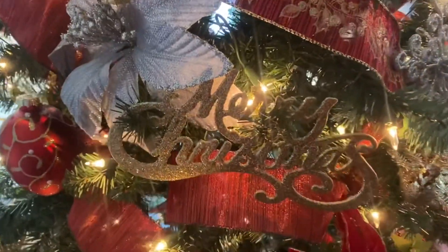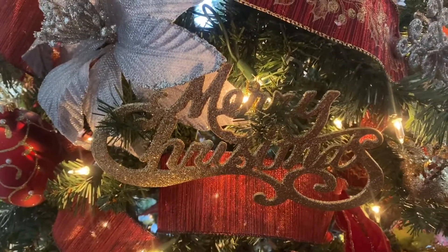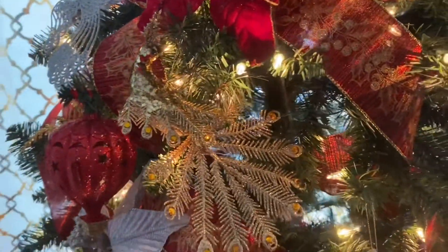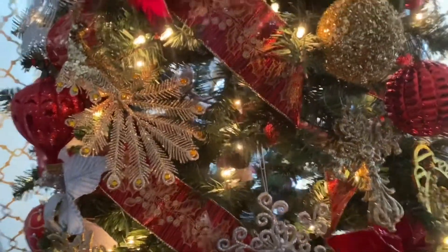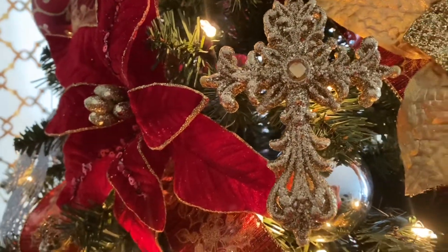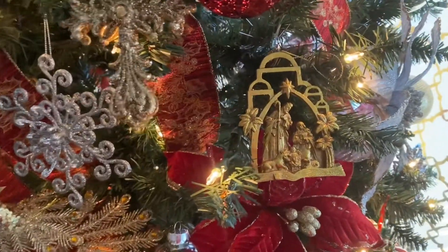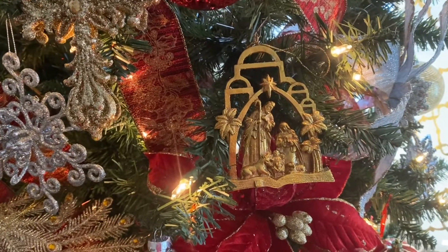Let me get up close so you can see the different types of ornaments I have. This one says Merry Christmas. And I have some gold peacock ornaments. But the main ornament on this tree is my gold crosses, and my nativity ornament — because Jesus is the reason for the season.